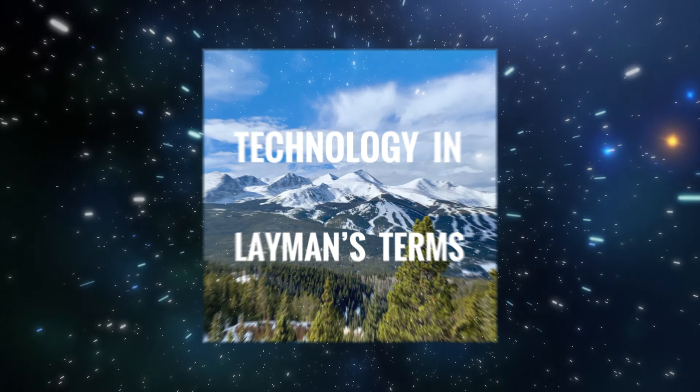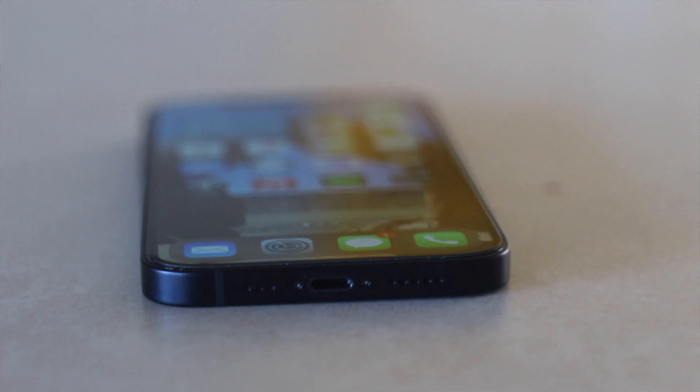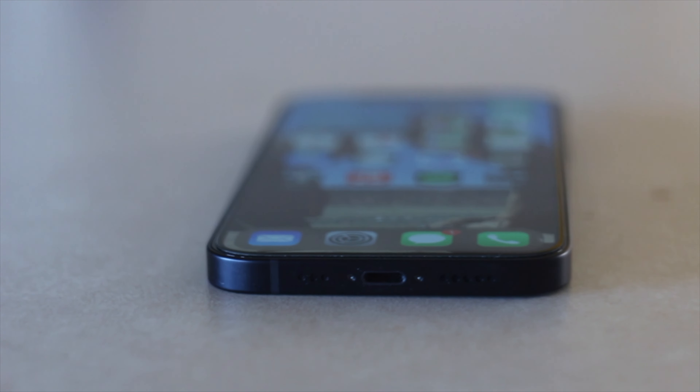So to start off, I think the new design is the thing that's most striking about this new phone. It's got these squared off edges instead of the rounded corners, like on the iPhone 11, all the way back to the iPhone 6. Definitely feels like an iPhone 4 or 5 just because of those squared off edges. And it also feels a little bit smaller and a little bit lighter than the iPhone 11 that came before it, which makes it more comfortable and easier to hold in the hand and use for long periods of time.